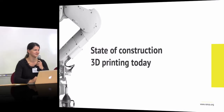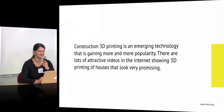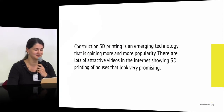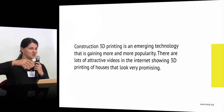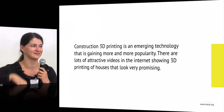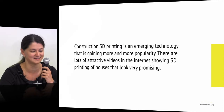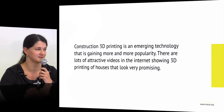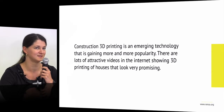What is 3D printing today? Construction 3D printing is a technology where an extruder makes layers after layers — everybody has seen this kind of technology. It is now gaining more and more popularity in the world of construction, and it is promising to be a very interesting technology for the future because it has a lot of advantages.